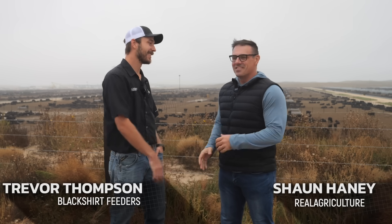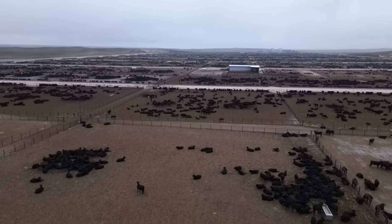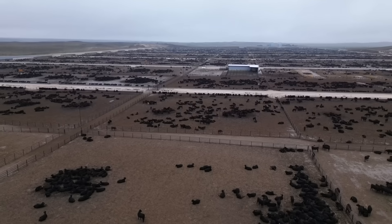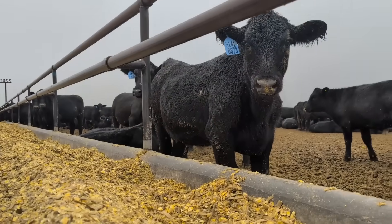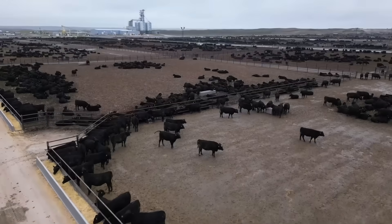Sean Haney here with Real Agriculture, and we're in Hagler, Nebraska. We're at Black Shirt Feeders and I'm joined right now by the operations manager, Trevor Thompson. We just got the big tour, drove all around this feed yard that is absolutely spectacular. We can't go any further without talking about the scale of what is being accomplished here. Still under construction, but as you can clearly see behind us — cattle on feed.